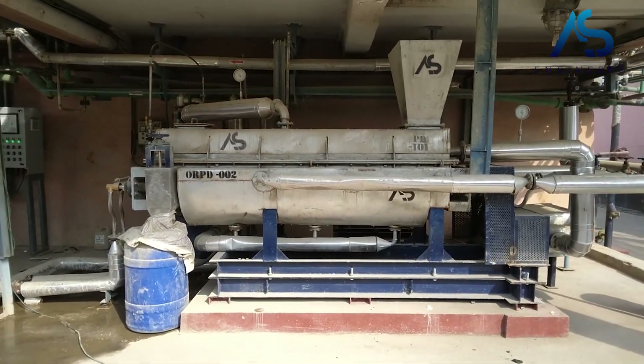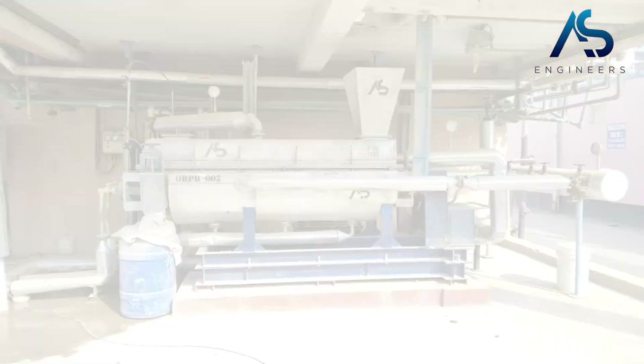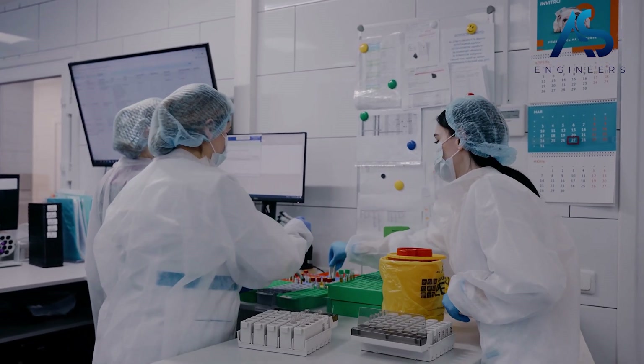With our paddle dryer plant, our client can efficiently and safely dispose of their pharmaceutical sludge, allowing them to focus on what they do best — producing high quality drugs and medicines for patients in need.